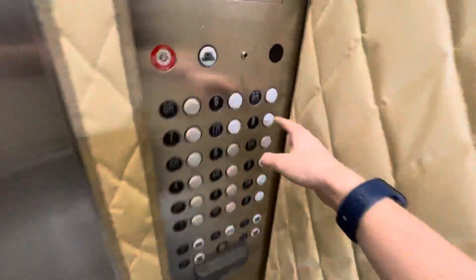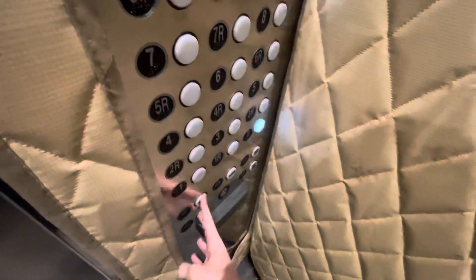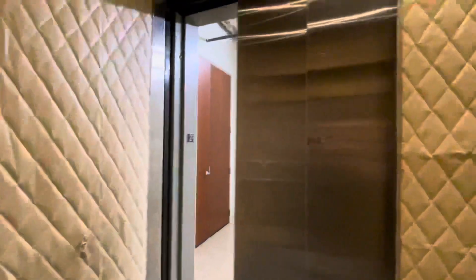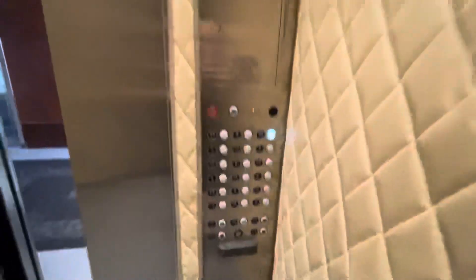Let's take one ride. This floor is open. I hit two. I can get on — just one call at a time.